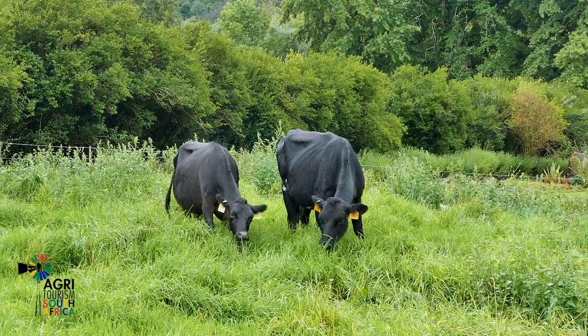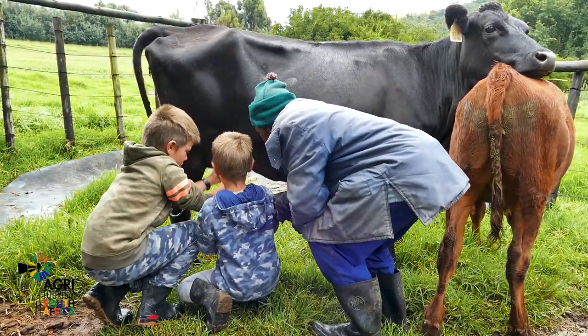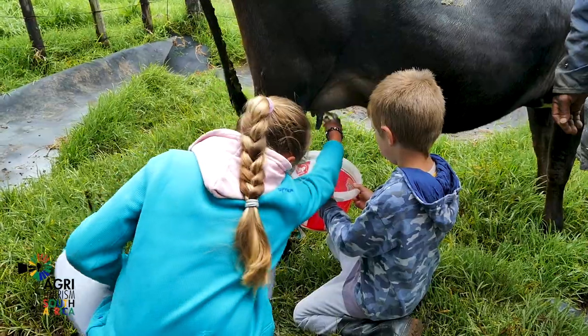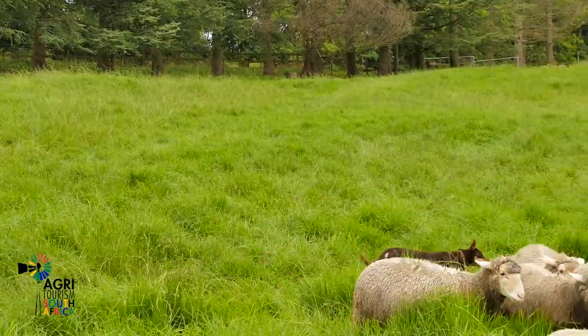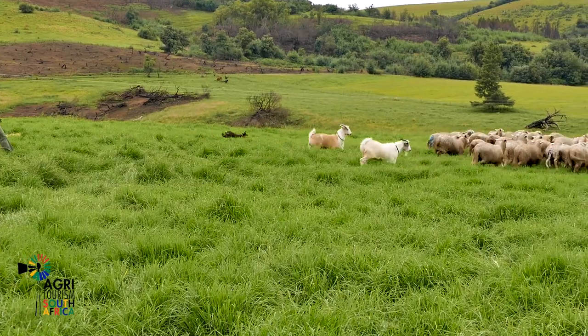A few dairy cows are kept to produce milk for own consumption. Children are welcome to try their hand at the traditional form of milking cows. The Dohne Merino stud sheep are well looked after by Tinky, this intelligent Australian Kelpie sheepdog.